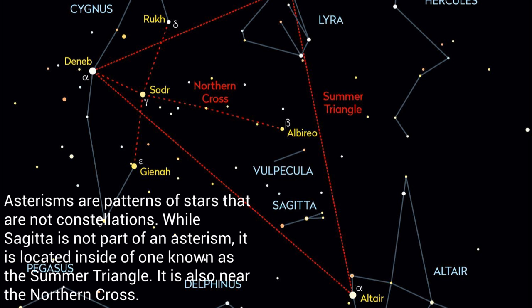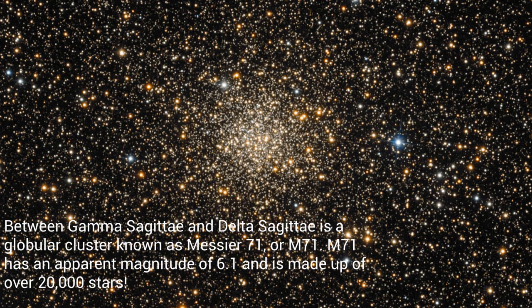Asterisms are patterns of stars that are not constellations. While Sagitta is not part of an asterism, it is located inside of one known as the Summer Triangle. It is also near the Northern Cross. Between Gamma Sagitta and Delta Sagitta is a globular cluster known as Messier 71, or M71. M71 has an apparent magnitude of 6.1, and is made up of over 20,000 stars.